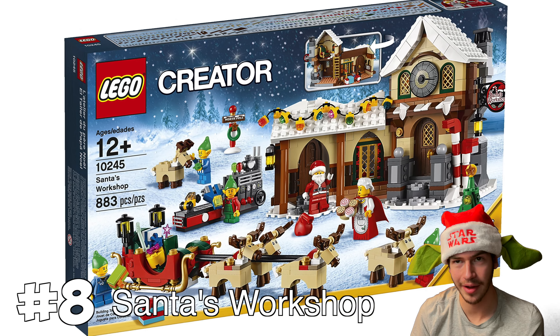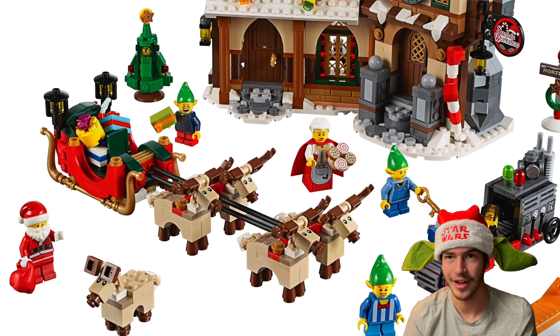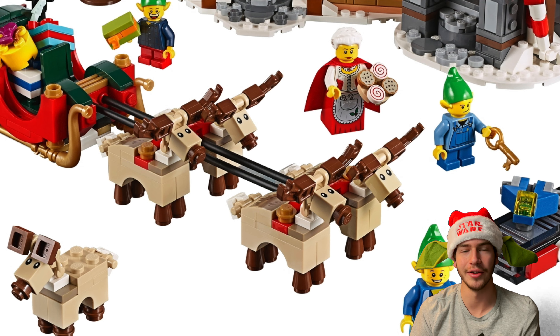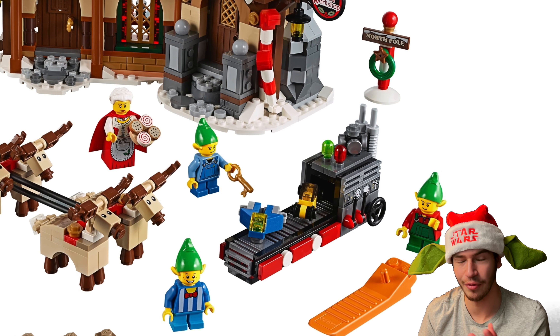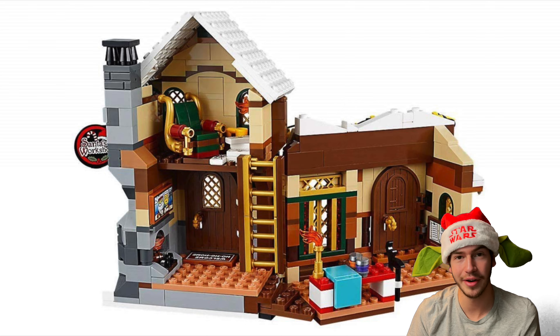Next up is Santa's Workshop, and I really love the build for this set. The side build of Santa's sleigh and the reindeer is really cool — the reindeer that fly the sleigh are actually brick built, which is kind of cool. You also get a little conveyor belt where the elves wrap the presents and do all of that. But yeah, overall just a really good looking set, and that's why I put it at number eight.